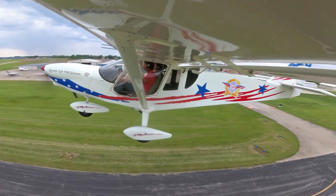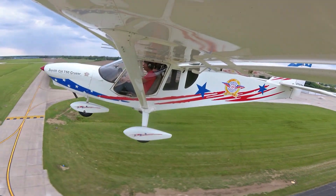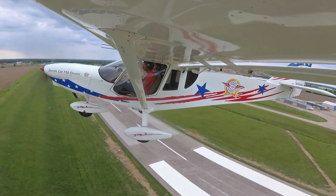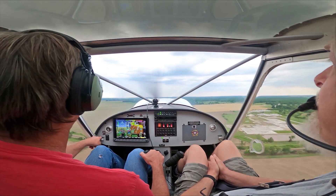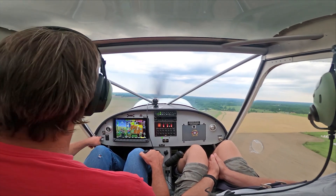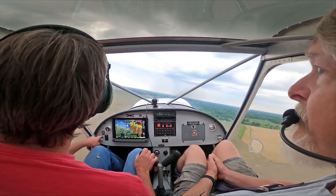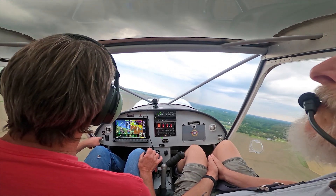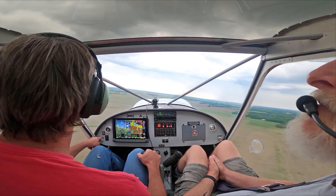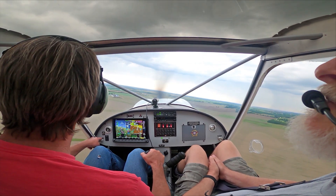We've got a little shower south of us, so we're going to maintain to the north and do a normal short local flight. Visibility downward is outstanding. Going into a turn right here — you can see right over the wing. That was one of Chris's design goals when he was developing the 701 back in the 80s. He wanted to be able to see when you're in a turn. He didn't want it to be like a Cessna.